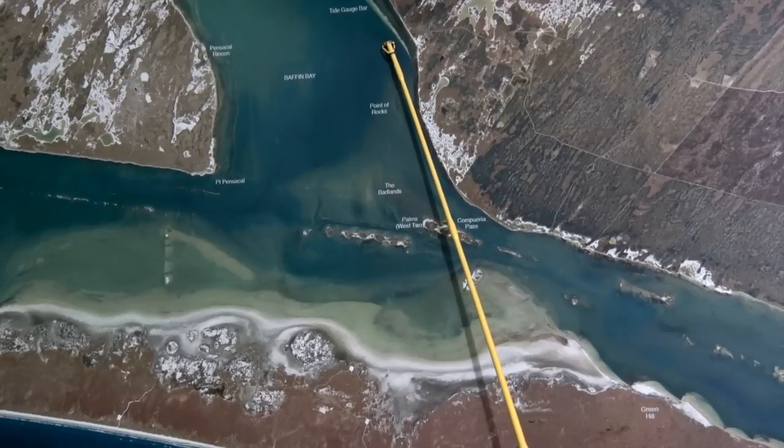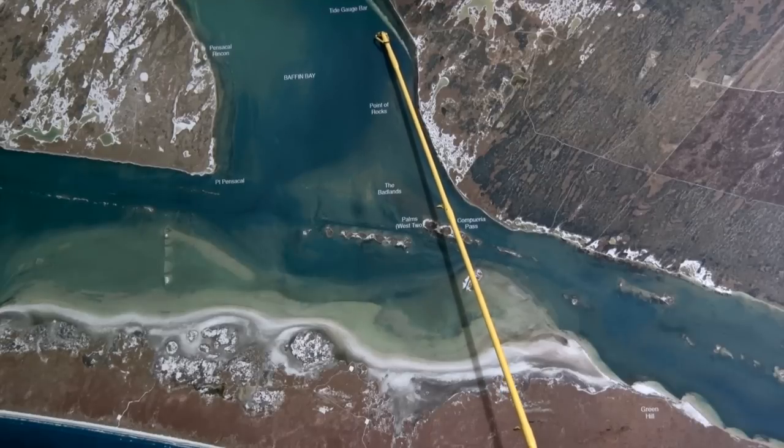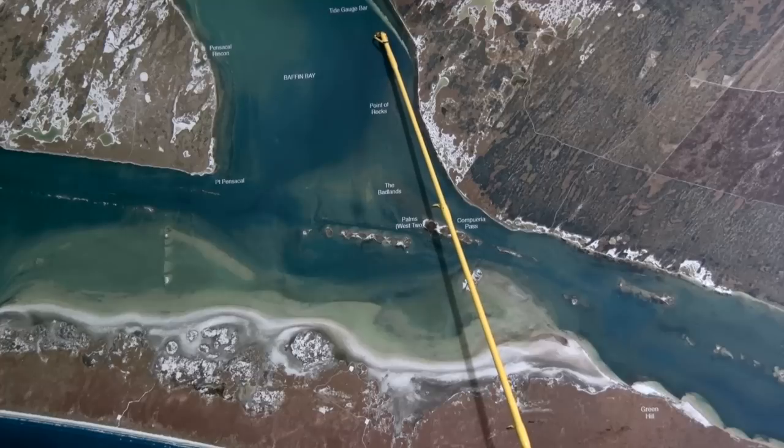Over here on the Tide Gauge Bar, got a lot of trout on here. Wade fishing works best with croaker. Look for the bait in here, get up tight to the bar, jump out, walk down that bar — there's a lot of good trout to be caught.